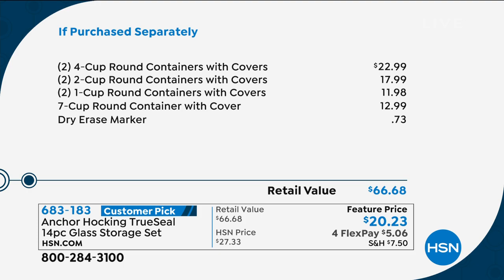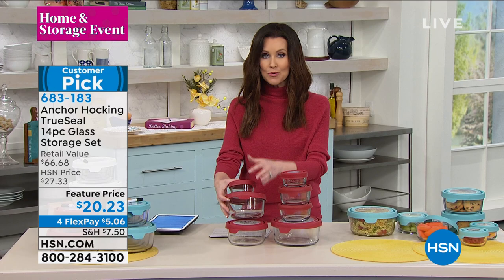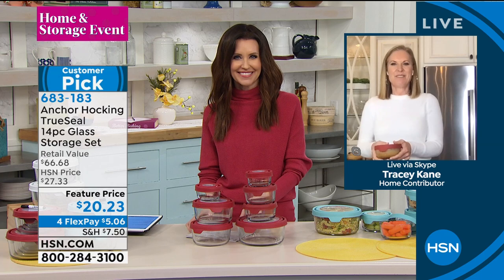Think about this too — if you are bringing a salad and sharing with people, instead of having to rinse out your bowl and take it with you, these are so reasonably priced you can just go ahead and leave it for that hostess. My sister was really excited — she came for dinner and I put leftovers in an Anchor Hocking and she was like 'Ooh, and I scored an Anchor Hocking as well!'